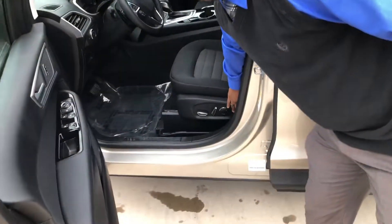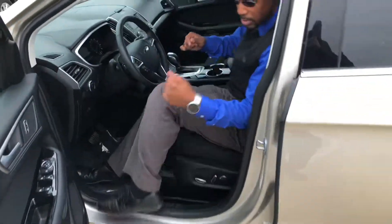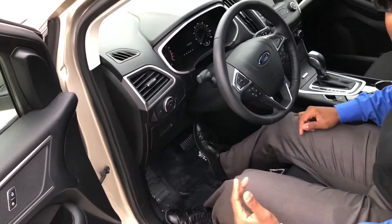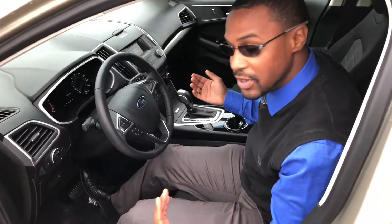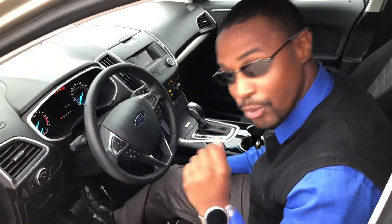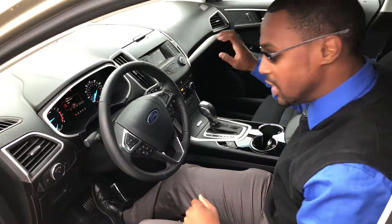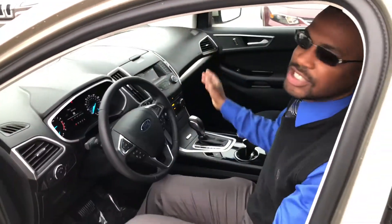We've got a 10-way power driver seat in here that includes lumbar support, power locks, power windows, auto on/off headlights so you don't have to worry about turning your headlights on and off every time you jump in and out of the vehicle. Push button start, electronic park brake, dual climate control, backup camera, Sirius XM radio — the list goes on.